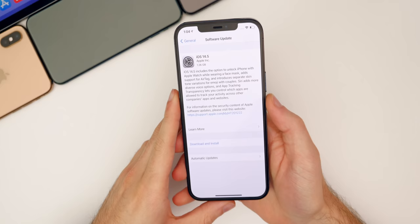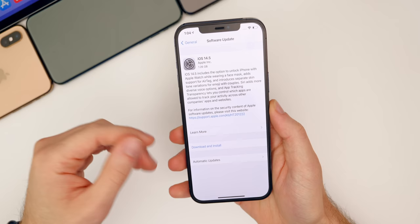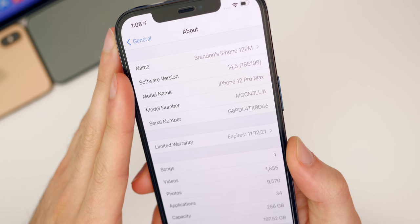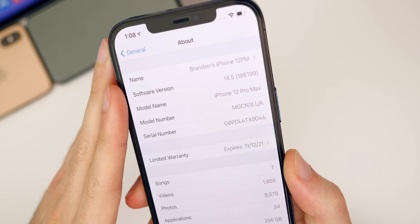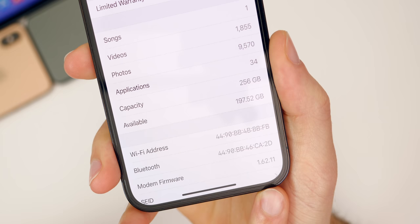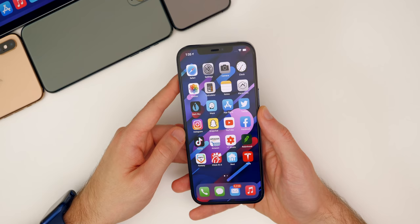The update size came in around 1.26 gigabytes on my iPhone 12 Pro Max coming from iOS 14.4.2, so your size should be somewhere in that range. The build number is 18E199 — the same as the RC build, so beta users already had it a week early. The modem firmware has also been updated to version 1.62.11, which could fix issues with cell connectivity.